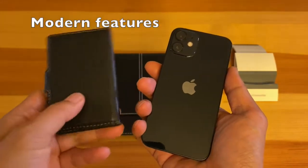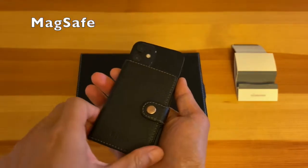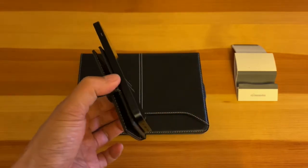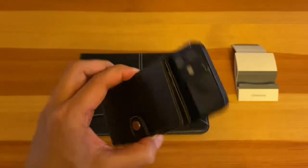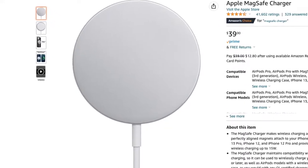Like number three: the extra features and modern features of the iPhone 12 mini. I really like the convenience of MagSafe, which started with the iPhone 12 series. You can attach a MagSafe wallet, a charger, and battery pack using this feature.